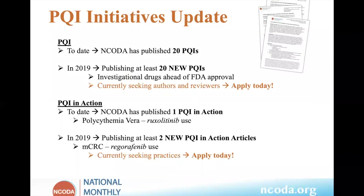Next up with our PQI clinical overview is Latha Radhakrishnan, clinical pharmacist at the University of Illinois Cancer Center. Latha will speak about the PQI that she wrote on granisetron for chemotherapy-induced nausea and vomiting.